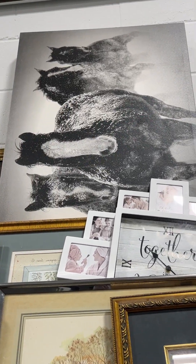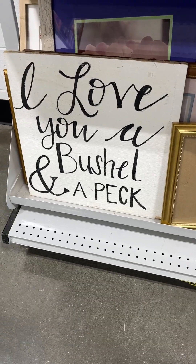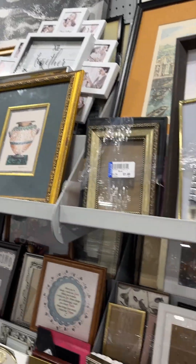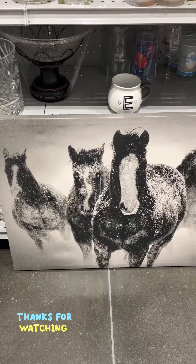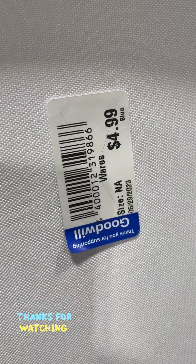Oh y'all, look at the horses! I wonder how much that is. I think I really do want to know how much that is. I'm going to put y'all down and come back and let you all know. It's three pieces, all wrapped up. Here we go - I'll show you how much it is. $4.99. That's not bad. It's not signed. I don't see the signature, but I like that.